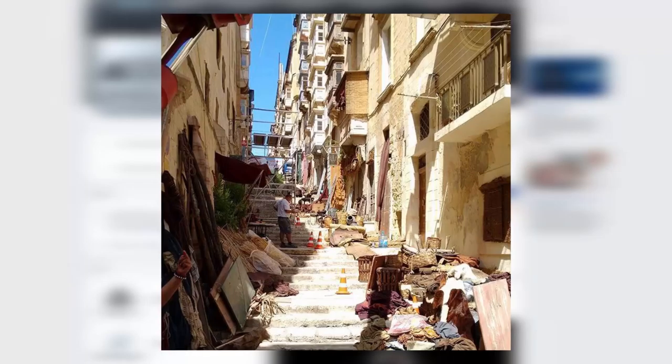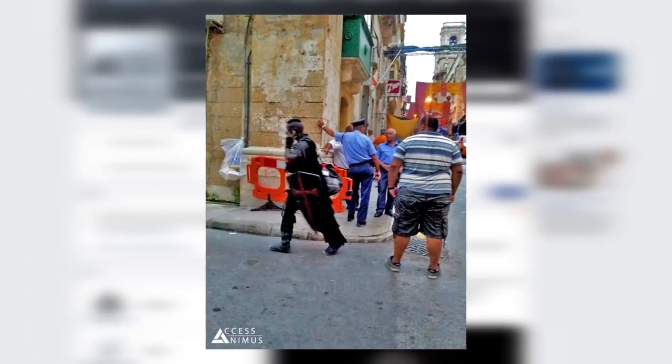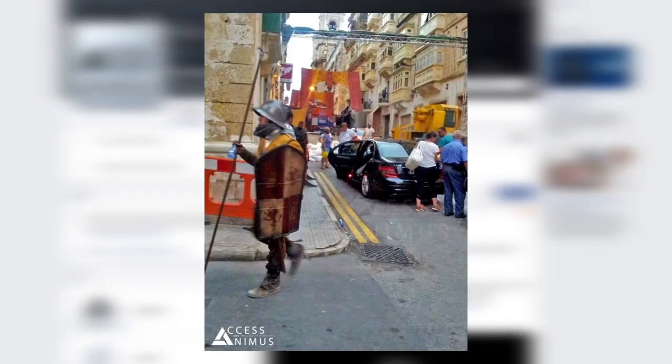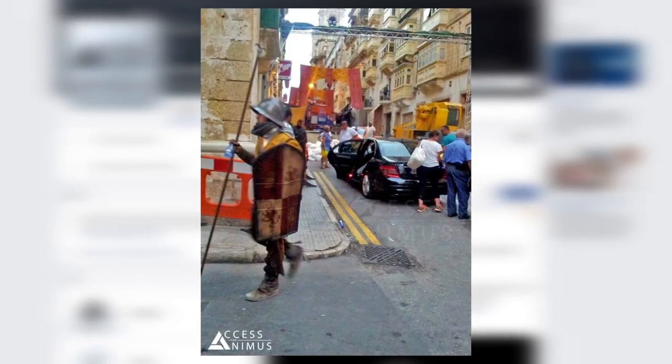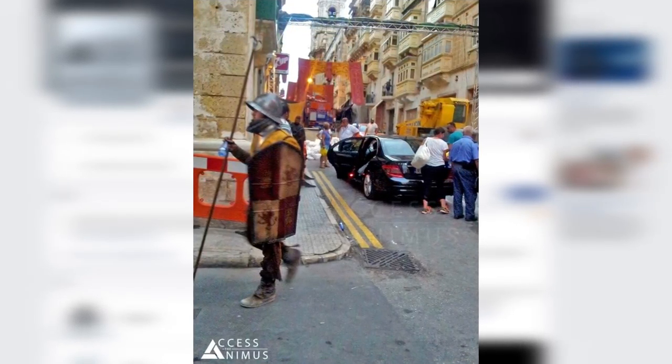And last but not least, we have a couple of pictures showing off what is supposed to be 15th century Spain. If you'd like to check out everything for yourselves, I'll have links in the description down below. And as always, to stay up to date on everything Ubisoft, make sure to subscribe right here on Ubicentral.